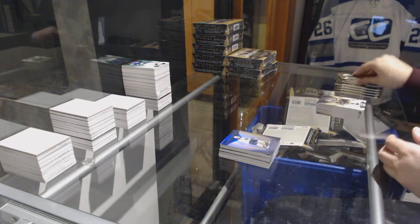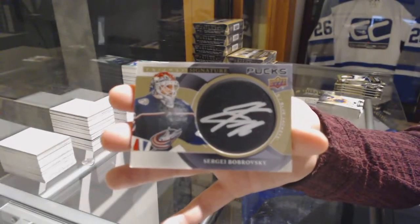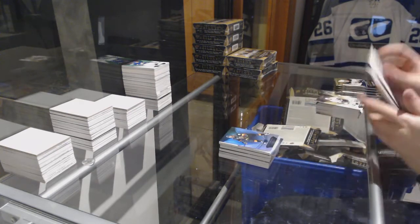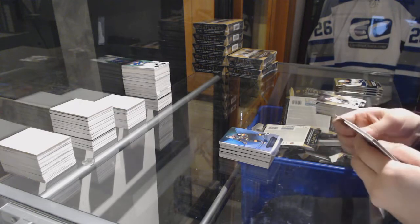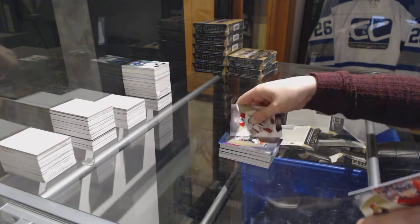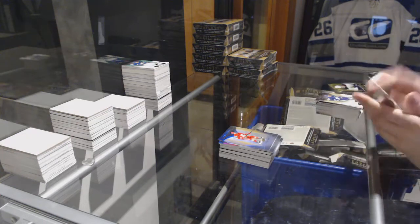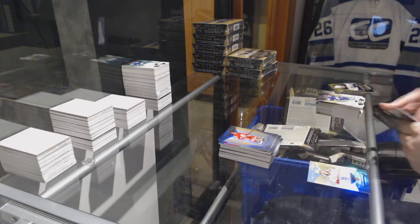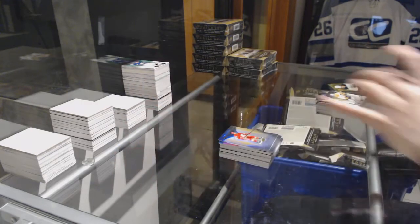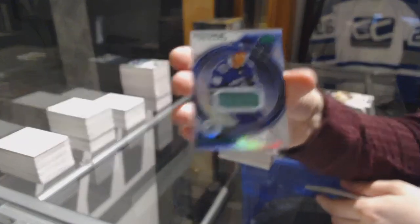Rookie for the Sabres, Casey Mittelstadt. Signature pucks for the Columbus Blue Jackets, Sergei Bobrovsky. Blue for the Vegas Golden Knights, Jonathan Marchessault. Red for the Vegas Golden Knights, Jonathan Marchessault. Rookie for the Ducks, Sam Steel. Rookie for the Flames, Dylan Dube. We've got a rookie auto, number 399, Henrik Borgstrom for the Florida Panthers. And a Rookie Premieres Jersey Retro, number 399 for the Canucks, Elias Pettersson.